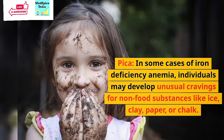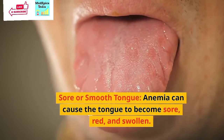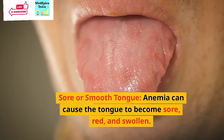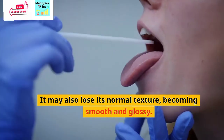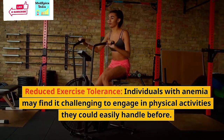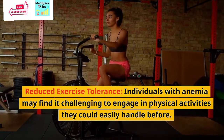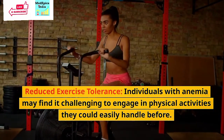Brittle nails: Some people with anemia may experience brittle and spoon-shaped nails. Pica: In some cases of iron deficiency anemia, individuals may develop unusual cravings for non-food substances like ice, clay, paper, or chalk. Sore or smooth tongue: Anemia can cause the tongue to become sore, red, and swollen; it may also lose its normal texture, becoming smooth and glossy. Reduced exercise tolerance: Individuals with anemia may find it challenging to engage in physical activities they could easily handle before.